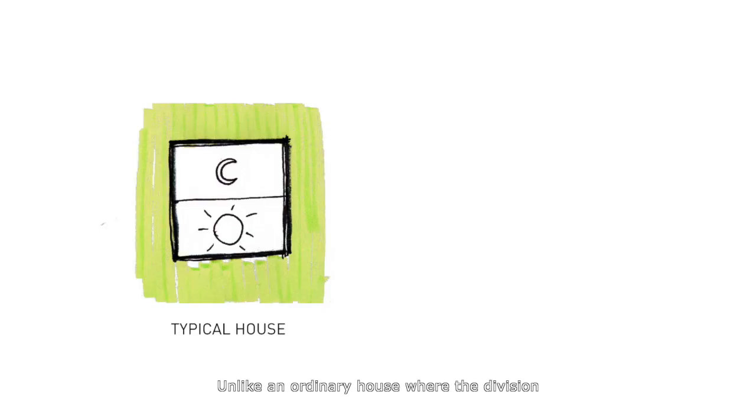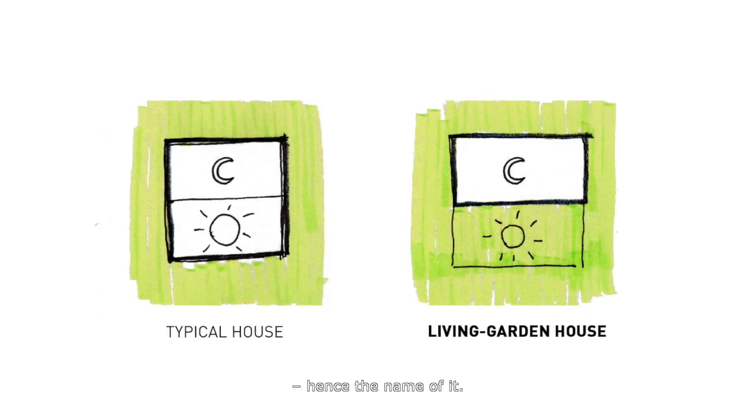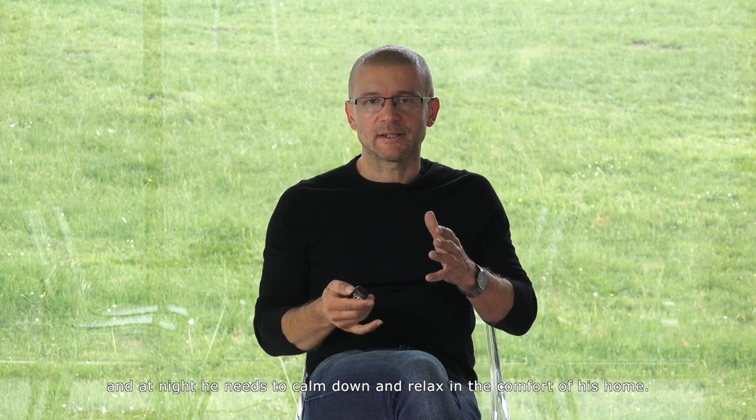This scheme shows its principle of operation. Unlike an ordinary house, where the division between the house and the garden is clear, here the daytime space becomes a part of the garden. This is why a living room turns into a living garden — hence the name. During the day, a person needs to be active and interact with the surroundings; at night, they need to calm down and relax in the comfort of home.